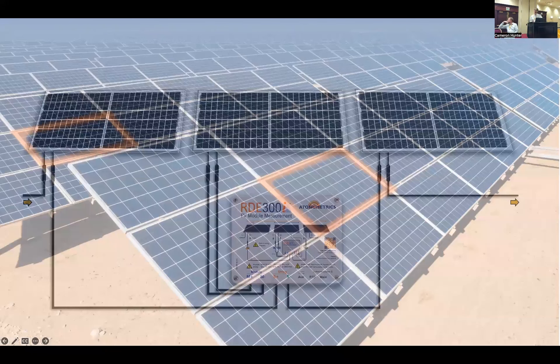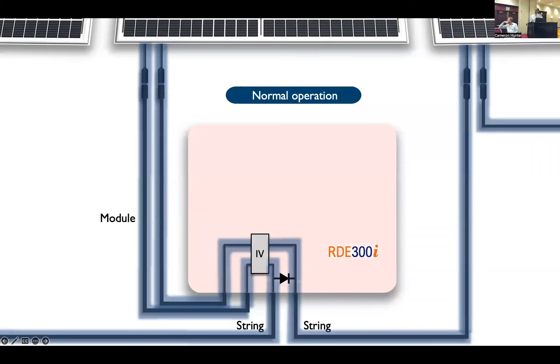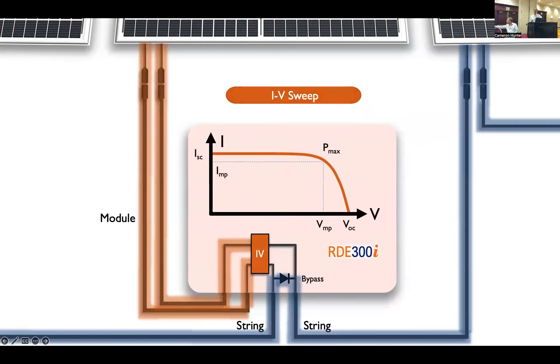How does it work? You're going to take the module that you want to have this continuous measurement on and wire it to the rest of the array going through the IV measurement equipment. Here I'm showing our new product, RD300i. During normal operation, your test module is going to be connected to the rest of the string through the IV measurement equipment and current will be flowing as shown in blue normally. So the module is contributing to power production.